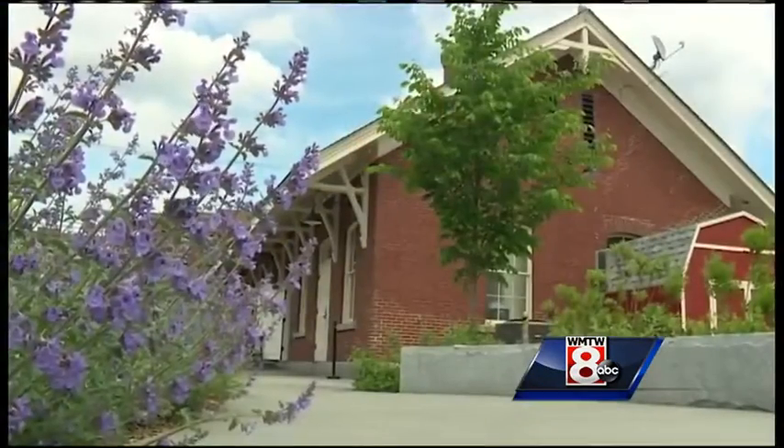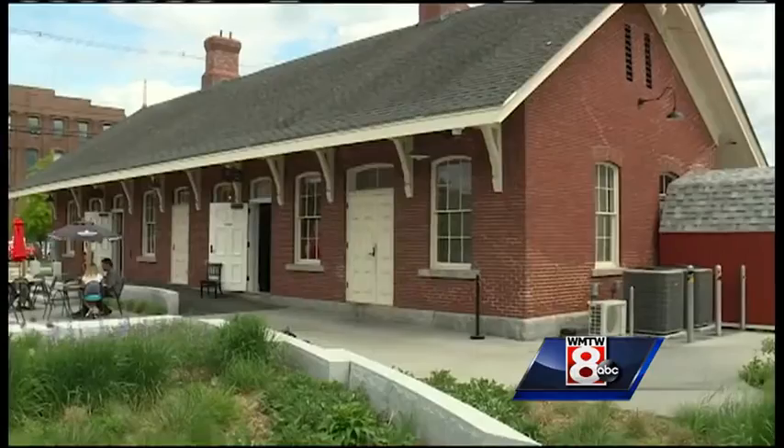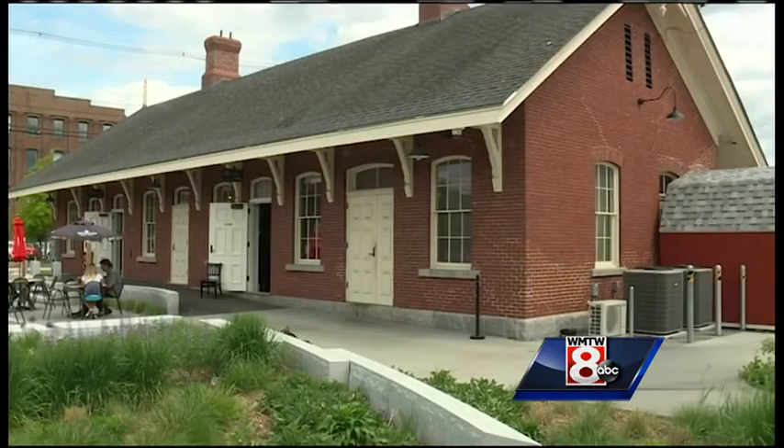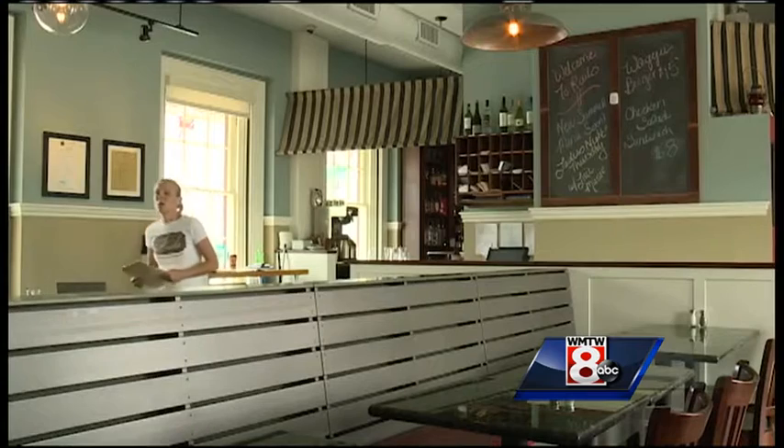It was once part of the Grand Trunk Railroad built in the 1800s. The last passenger train pulled out of here in the 1950s, and now Rails is a popular restaurant. This building is considered the Ellis Island of the Lewiston-Auburn area. Back in the early 40s and 50s, when it was a mill town, a lot of the French Canadians came through this train station to come to work, and they migrated through this area.